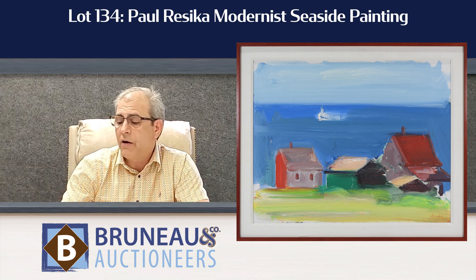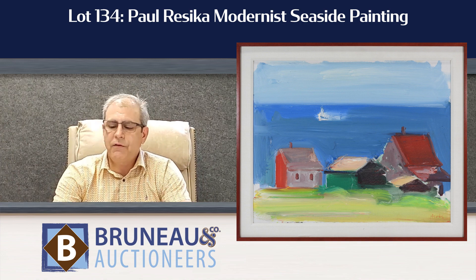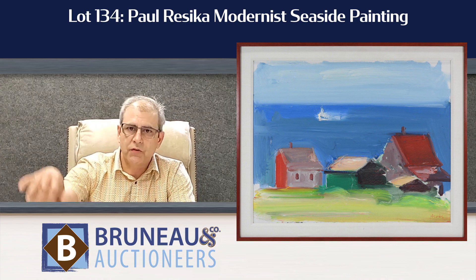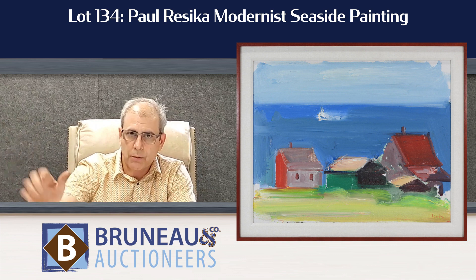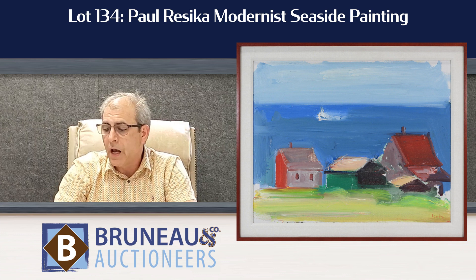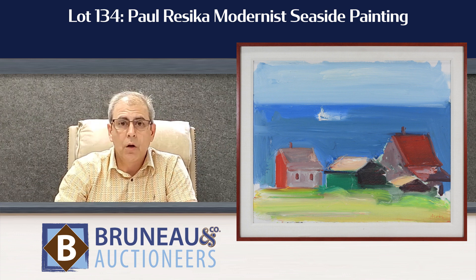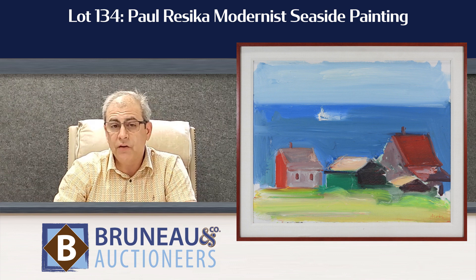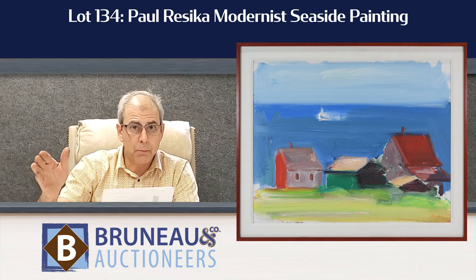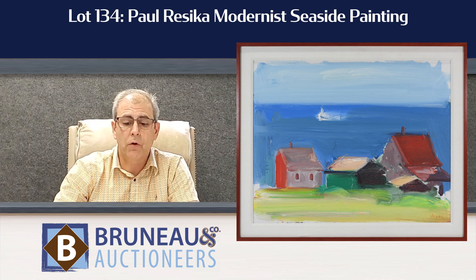Lot number 134 is a very nice painting by Paul Rizica. It's a very simple painting of a seashore house right there out in the water, with just a wisp of a brush showing a sailboat out on the horizon. Fantastic painting — one you're going to want to keep an eye out for. It's very moderately estimated at $6,000 to $9,000. Works by Rizica have seen a rise over the last few years, and paintings of this style with that very simple, blocky kind of subject matter seem to be the ones people are really looking for.